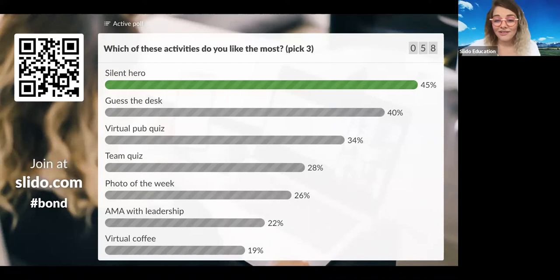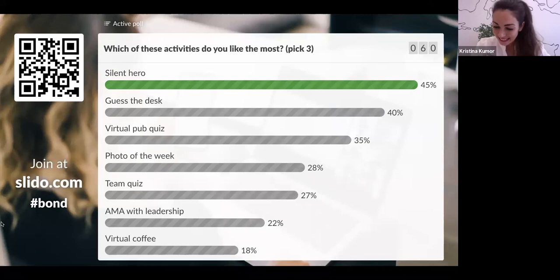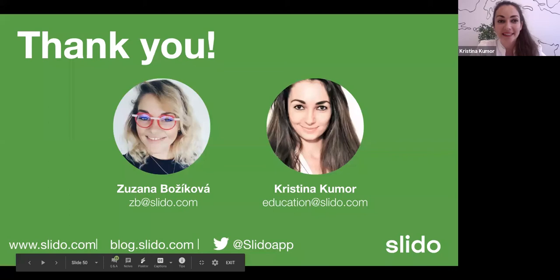I like that AMA with leadership got 22% — I think it's really important that people get answers to their questions. Should we move on to questions now? Let's do so because we have 10 minutes left and so many questions. We will address the unanswered questions as well. Let's use those 10 minutes to make the most of this time.